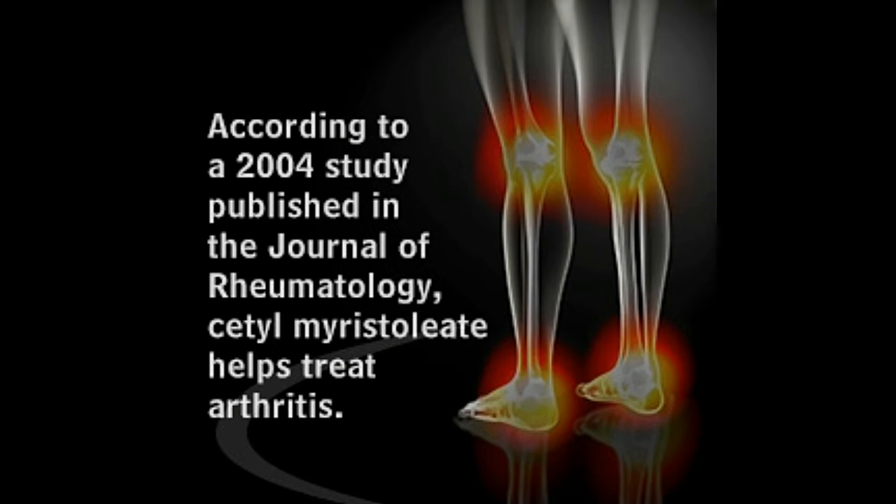Did you know? Cetomaristoleat is a naturally occurring fatty acid substance found in fish oils, whale oils, dairy butter, and combo butter, as well as in animals like beaver and mice.